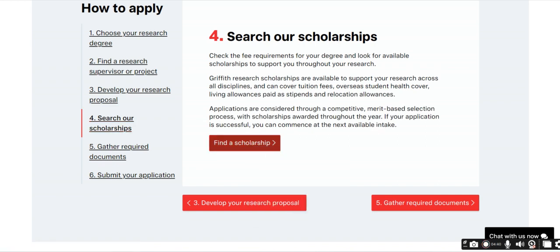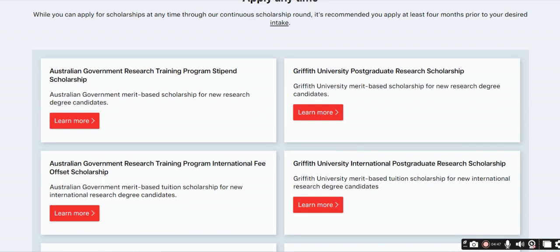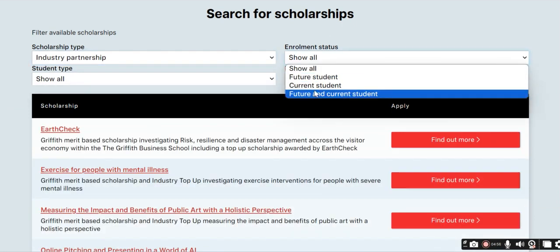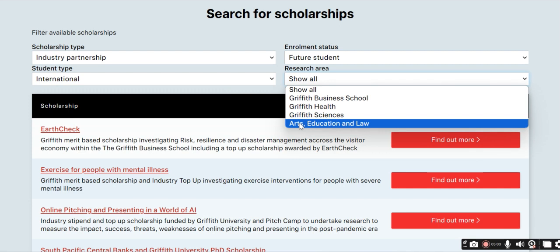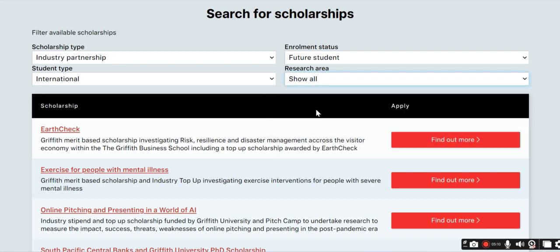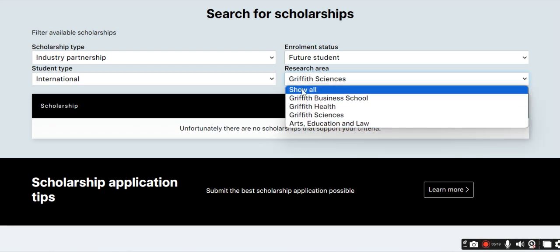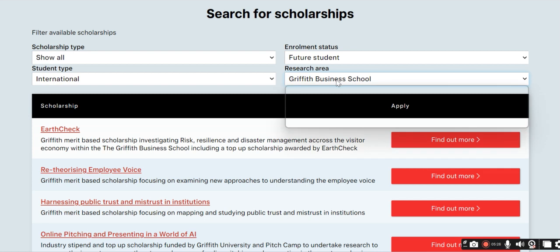There are plenty of scholarships available. You can find and filter scholarships by eligibility criteria. For example, you can filter by future student type — international — and by research area, such as health, arts, education, science, or business. International students in business and science, for example, do have scholarships available.